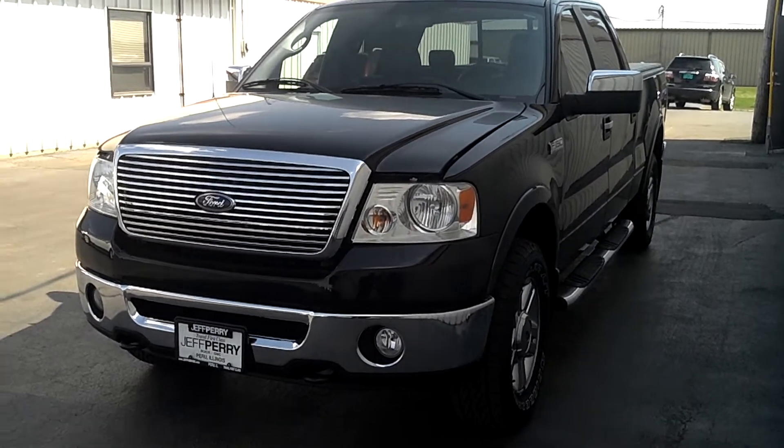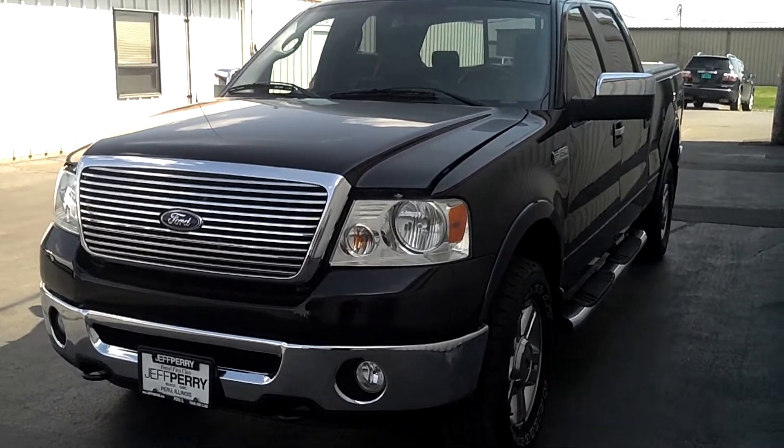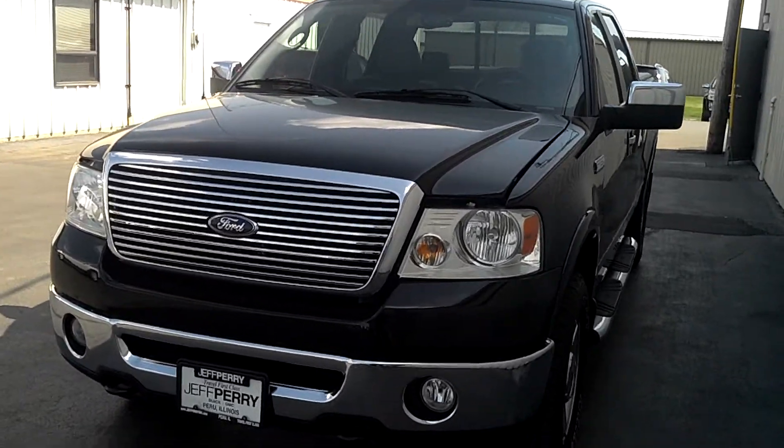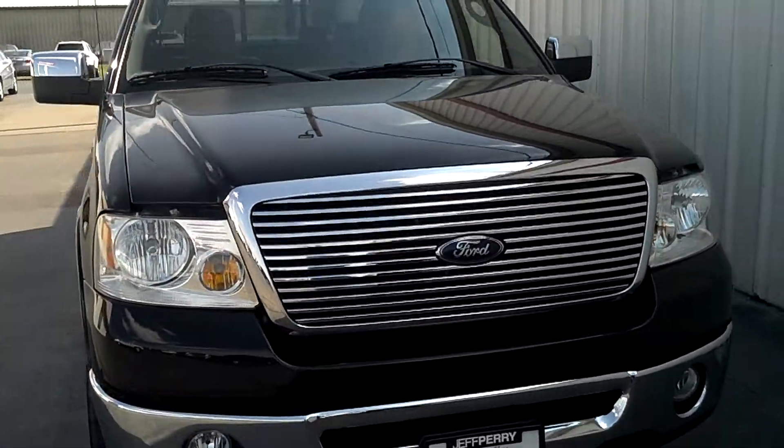Hey there everybody, it's Dustin over here at Jeff Perry Buick GMC. Just want to give you a quick look at this 2008 Ford F-150 crew cab Lariat.